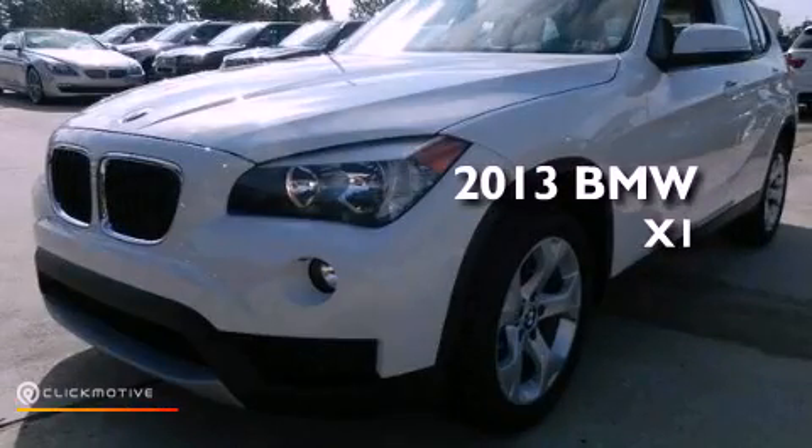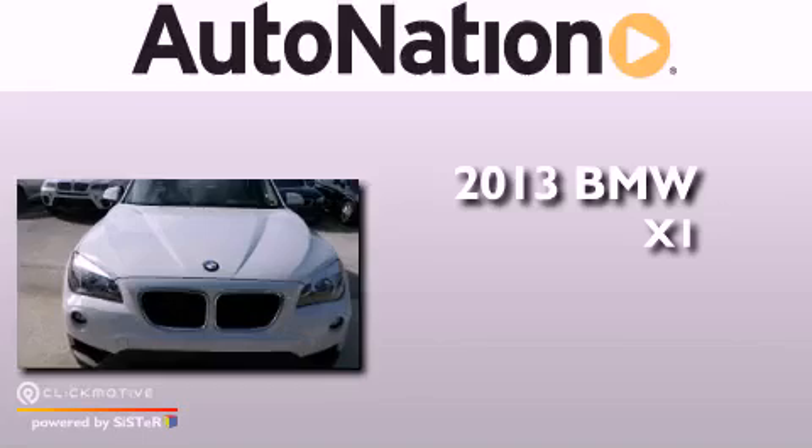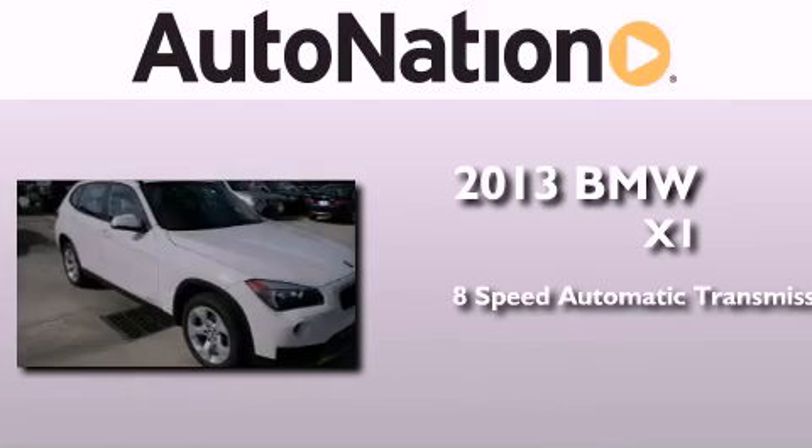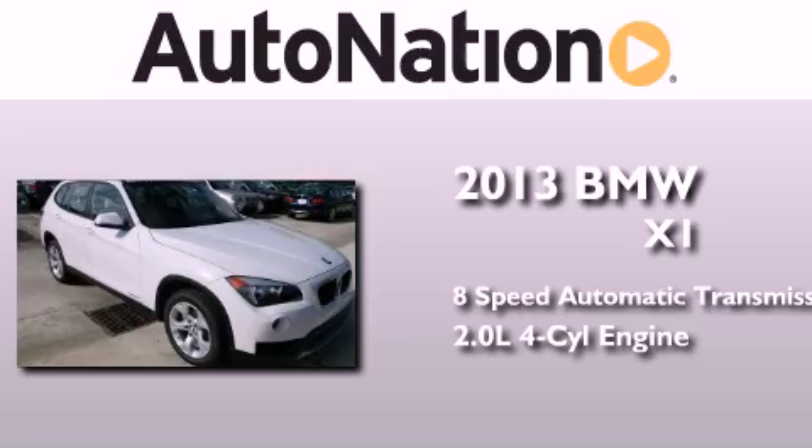This is a brand new 2013 BMW X1. This crossover has an 8-speed automatic transmission and an inline 4-cylinder engine.